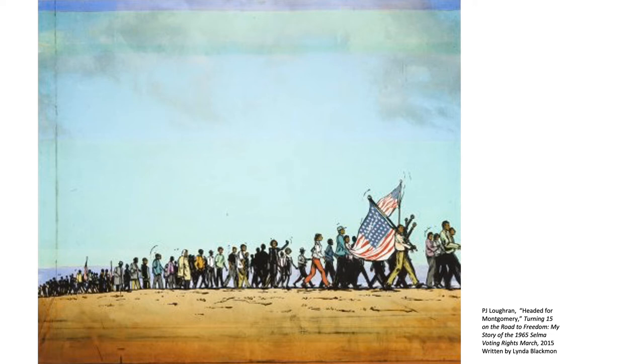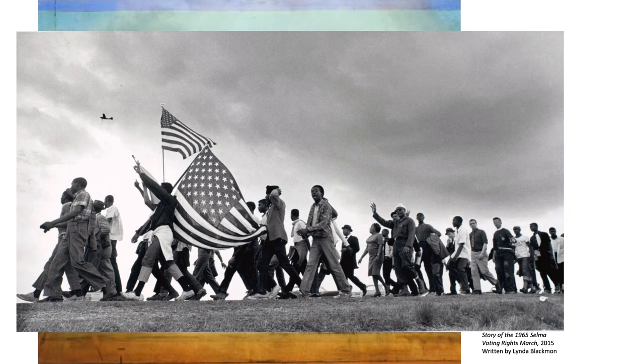They experienced racism — very mean and hurtful things were done to those who were in the march. However, they kept marching until they reached Montgomery. The whole world watched this on television. In the same year, a law was passed to give all people the right to vote, no matter their skin color. Look at this photograph of the same march. Do you notice similarities? What's different? The artist who created the last work of art was inspired by photographs like this. Look closely at this image — what details do you notice?